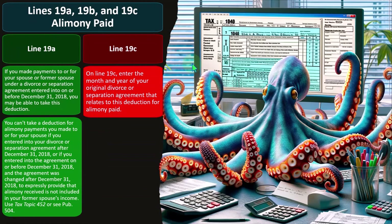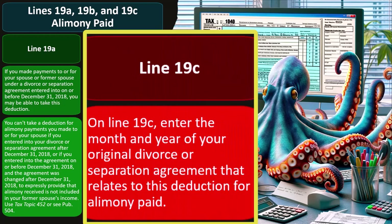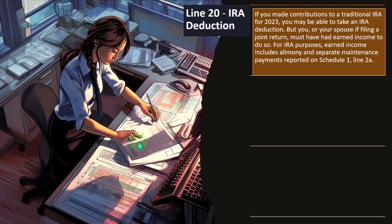It should be easier because it's not on the taxes, so hopefully it's an easier thing to do. On line 19C, enter the month and year of your original divorce or separation agreement that relates to this deduction for alimony paid. Line 20 covers the IRA deduction.